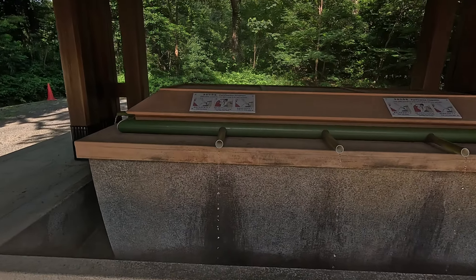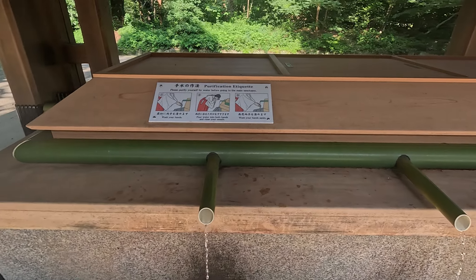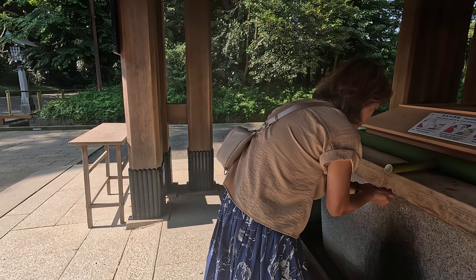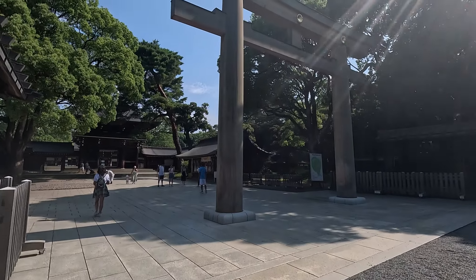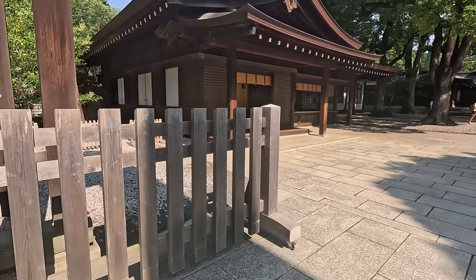Meiji Jingu shrine is a must-visit attraction in Tokyo. While strolling there, I forget that I am in the heart of the city — it feels like hiking, surrounded by trees and greenery. People walking are silent; all you can hear are the birds chirping, the leaves fluttering in the wind, your footsteps, and the sound of flowing water.